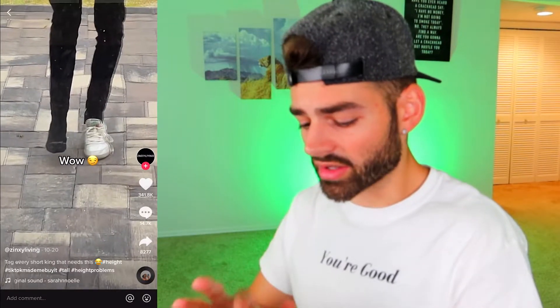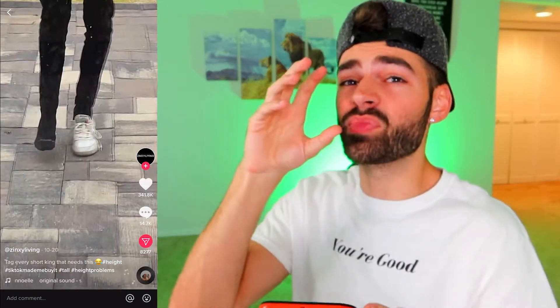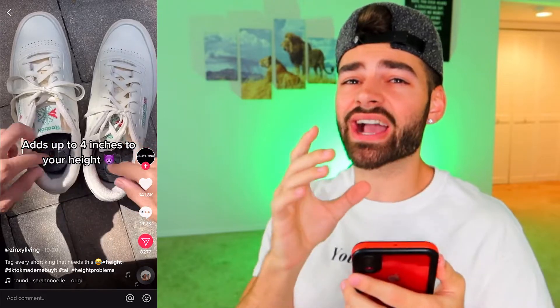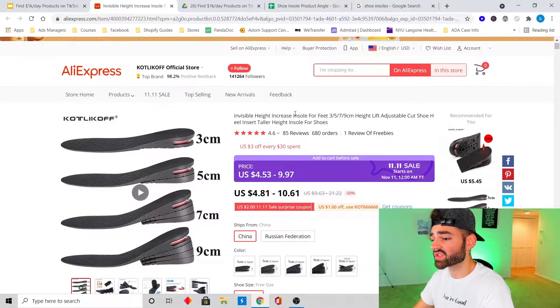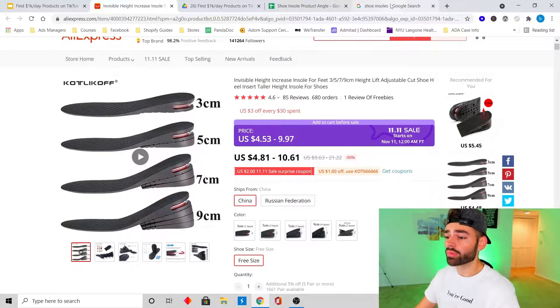Going back to 'TikTok Made Me Buy It,' I found a really cool product — it's a shoe insole that makes you taller. People get really self-conscious when they're short, especially men, so that's going to be our target market for the initial test until we find out who our customer actually is and what they want. We're going to test this shoe insole that adds up to four inches of height and really focus on that pain point. We found it on AliExpress — it comes in three centimeters, five centimeters, seven centimeters, and nine centimeters.